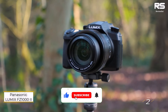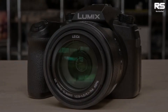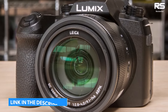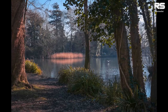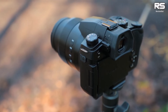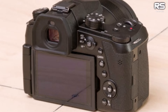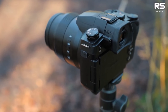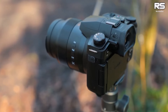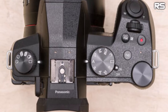Number 2: Panasonic Lumix FZ-1000 II. If the Sony RX-10 IV stretches beyond your budget, the Panasonic Lumix FZ-1000 II emerges as a compelling mid-range alternative. Particularly suitable for those not requiring premium features like weather sealing or a 24fps burst rate, this camera maintains excellence. Sporting a larger-than-average 1-inch sensor, it ensures superior image quality among bridge cameras. Although lacking a stacked sensor like the RX-10 IV, resulting in a slightly slower burst shooting capability at 11fps, it remains swift enough for most photographers.